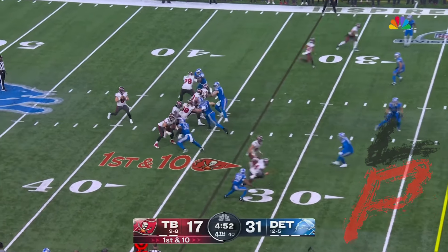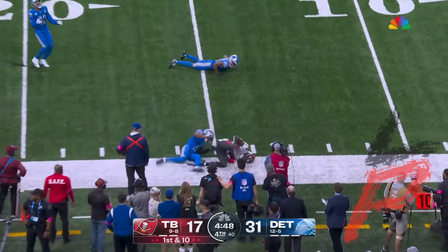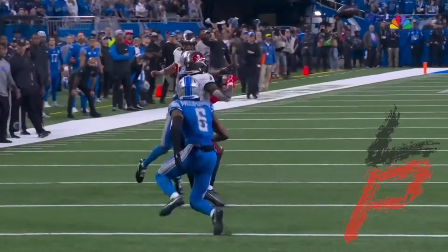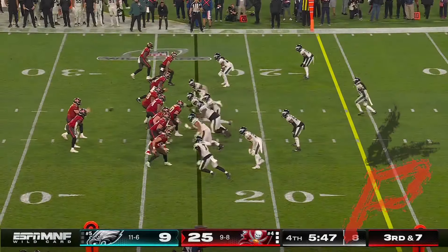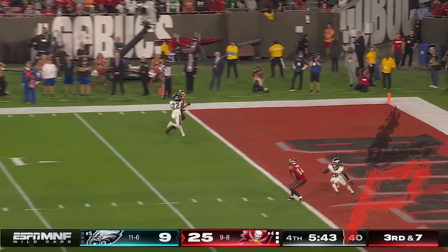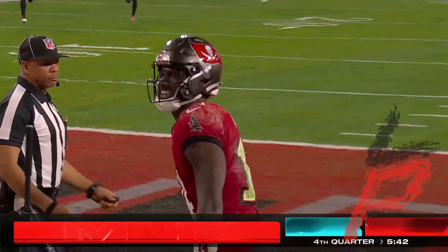They come alive here in the last two possessions, 53 to go. Mayfield getting in the rhythm, got Godwin in a tight window — Mayfield threads it for the first down. Well inside field goal range, lofts it up — Godwin — touchdown Tampa Bay! Godwin!